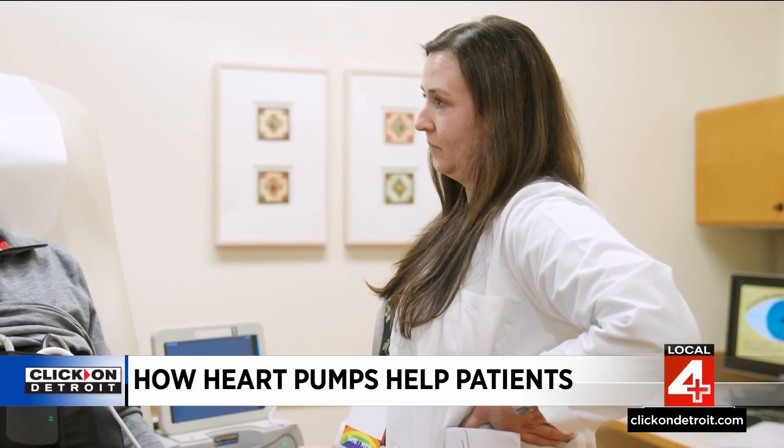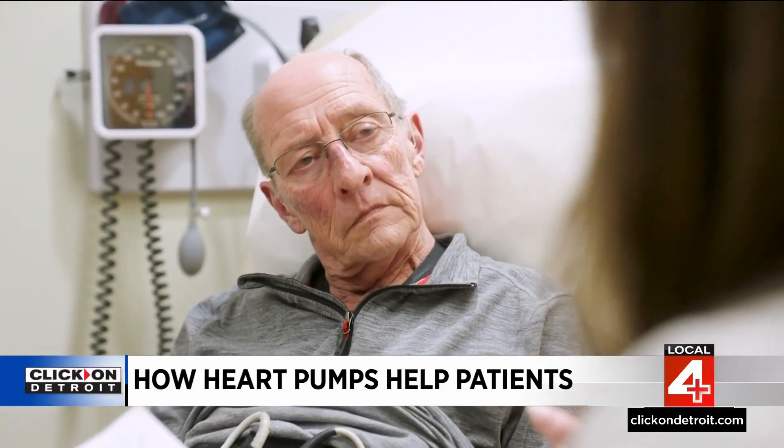Comstock says some patients can now survive with the same VAD for more than 10 years, with a lower risk for complications like stroke or blood clots.